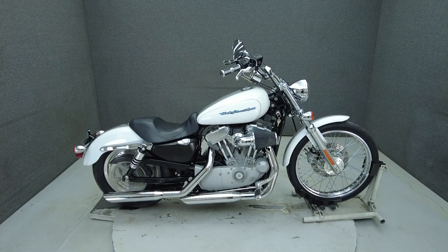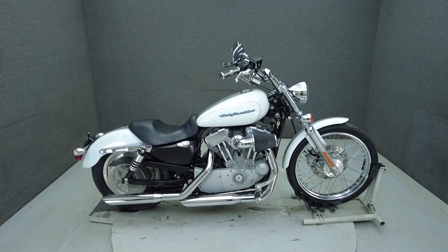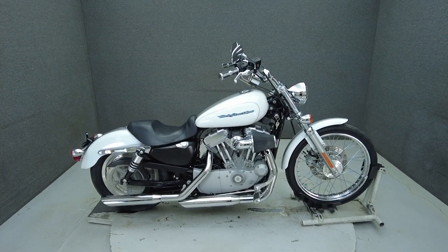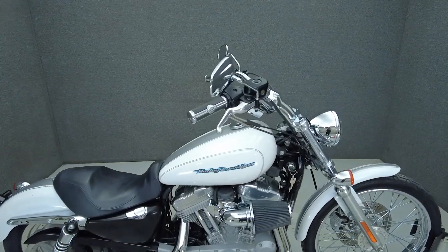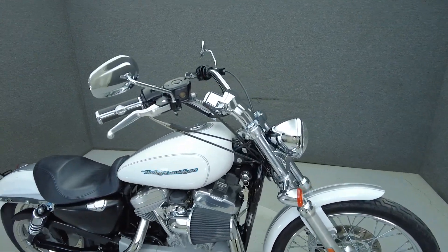Hey everyone, this is Keegan from National Power Sports. This 2004 Harley-Davidson Sportster Custom with 21,815 miles passes New Hampshire State Inspection and runs well.